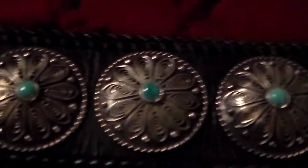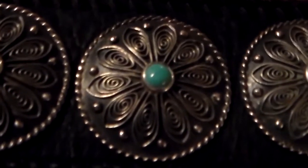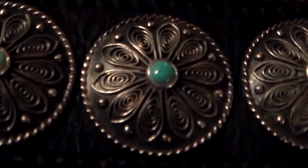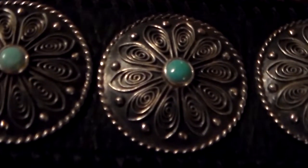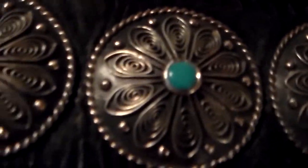The belt is all hand-stitched. Each one of these conchos is handmade, solid sterling silver, domed, with full bezel-set turquoise.